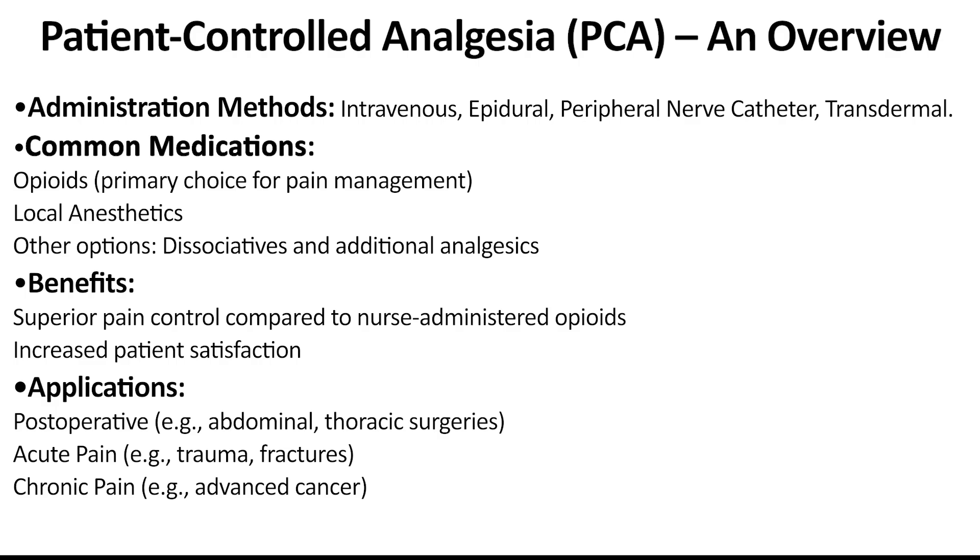PCA has proven to be more effective at pain control than non-patient opioid injections and results in higher patient satisfaction. PCA is most often used after surgeries like abdominal or thoracic procedures where pain is expected to be moderate to severe. It's also effective in managing acute pain from traumatic injuries such as fractures, or chronic pain from advanced diseases like cancer. What makes PCA unique is that it empowers the patient to control their pain relief without waiting for a nurse to administer the medication.